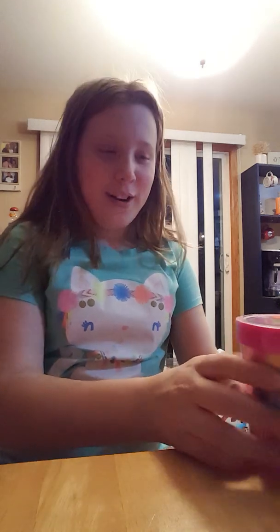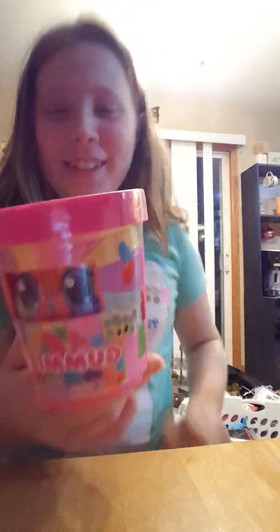Hi guys, it's me from Zoey's Wonderful World of Toys, and today I am opening a Foodaroos, if that's what they're called.